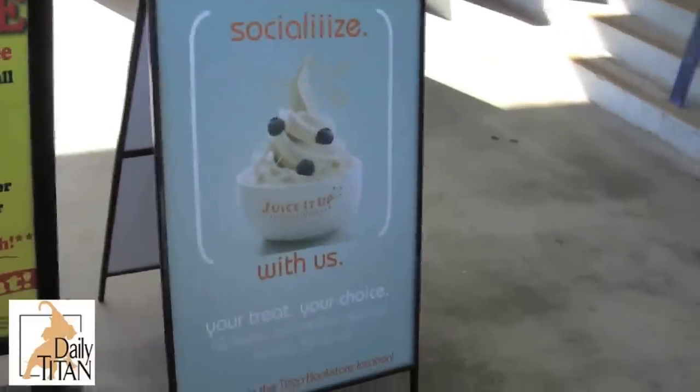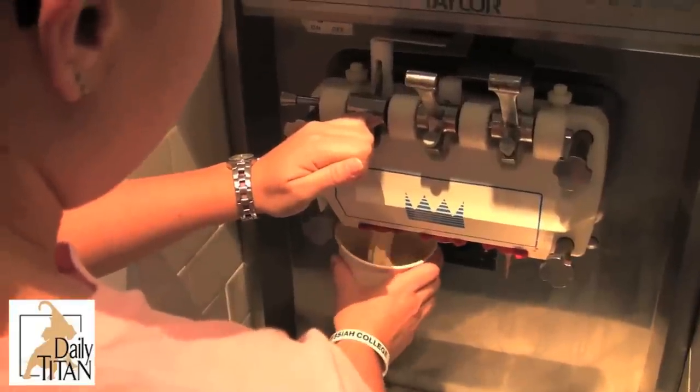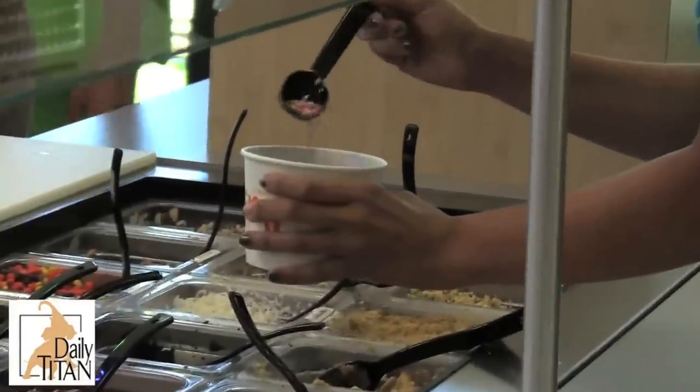This is the third yogurt shop within a mile radius of Cal State Fullerton and the first yogurt shop on the campus itself. Each of the 12 flavors contains 20 to 35 calories per fluid ounce.